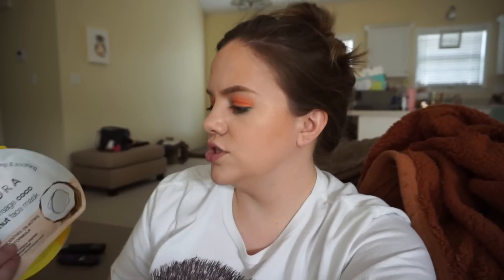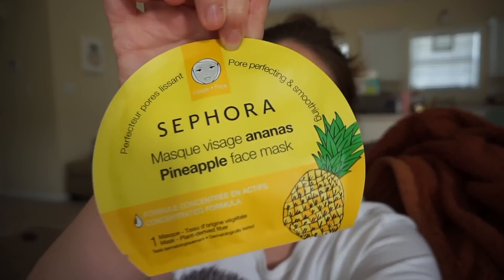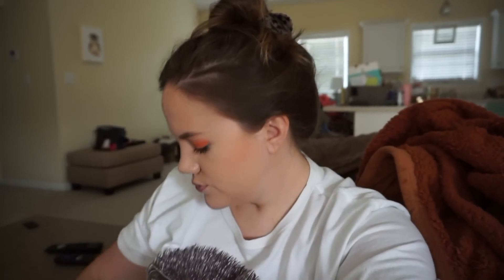I got that with my purchase and I also picked up two of the new sheet masks from Sephora Collection. I got a coconut nourishing and soothing one — I'm probably going to do that soon once a little more of the dead skin goes away — and then I got the pineapple one, which is pore perfecting and smoothing. I love pineapple; I could drink straight pineapple juice all day long.